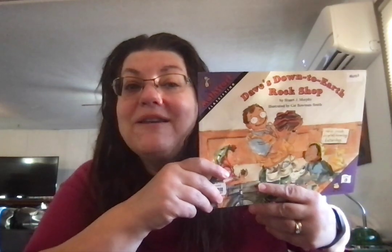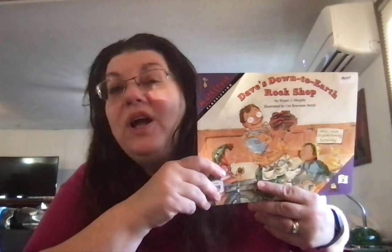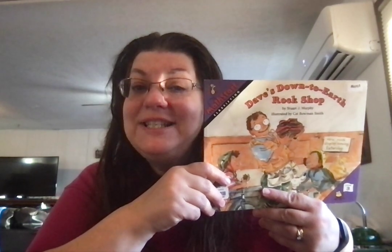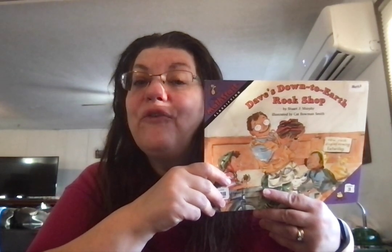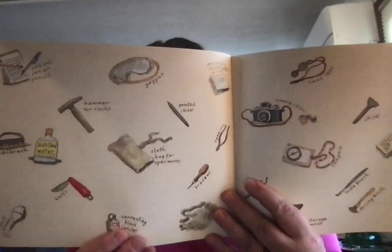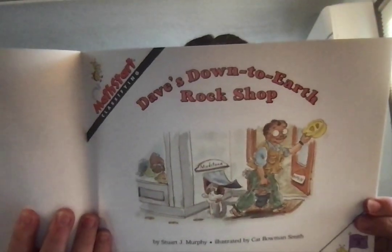Here we go. Our next day of math with grandma — Day 44. Dave's Down to Earth Rock Shop. This is about classifying lots of things at the rock shop.